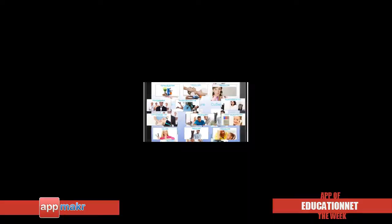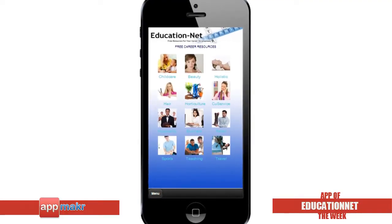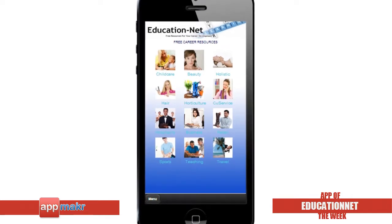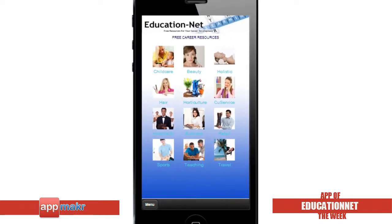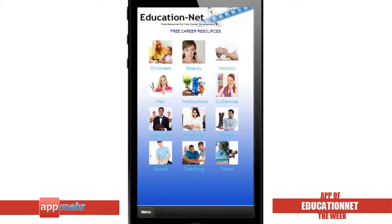employers and teachers. The app has been developed to aid its users in researching and exploring different career avenues. Let's have a look at how they achieve their objectives. It's got a very clean and organized look.